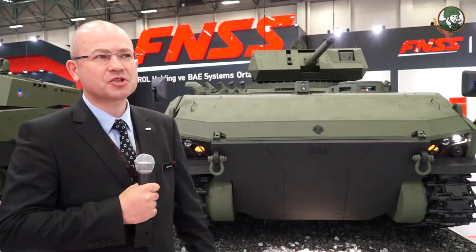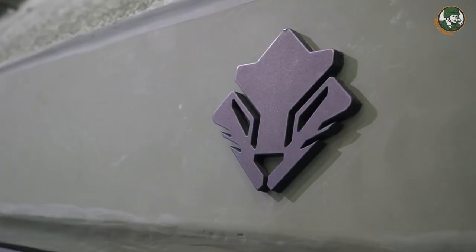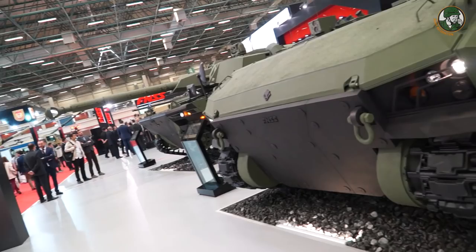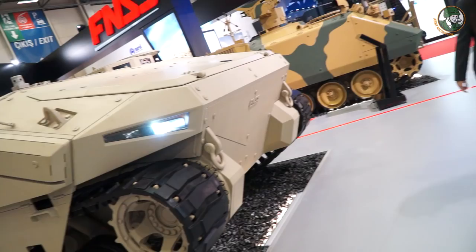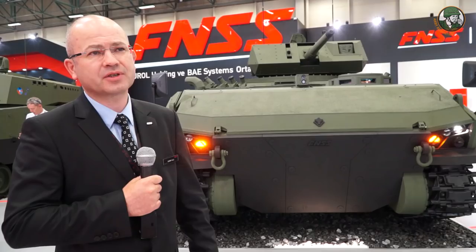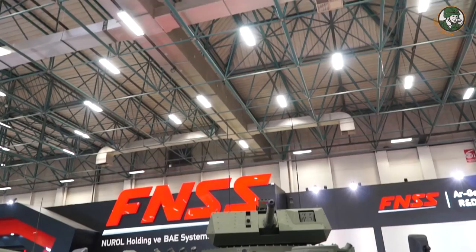As you know, we showed Kaplan 20 two years ago at IDF 2015, and now we are representing Kaplan 20 and Kaplan 30 — the second family. When you look at these vehicles, the main difference is the protection level. Kaplan 20 has some limitations in protection because of its amphibious capabilities, but if customers want more protection, Kaplan 30 is a good platform to meet that requirement.